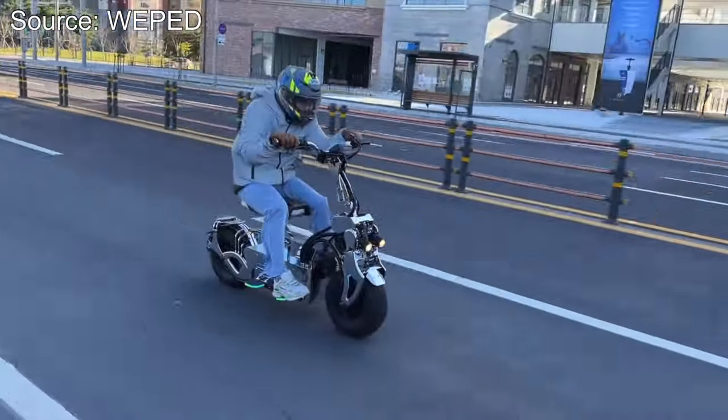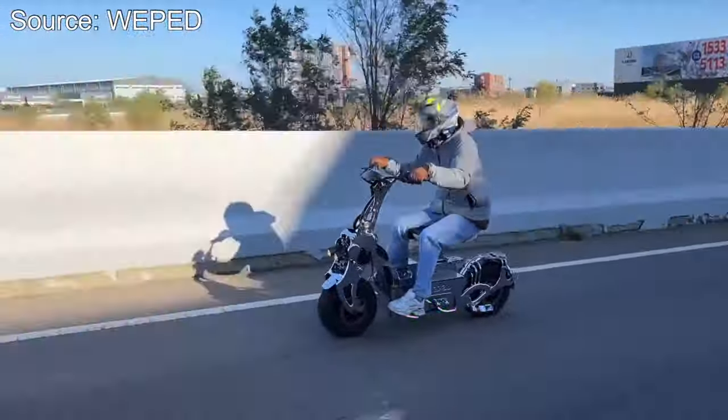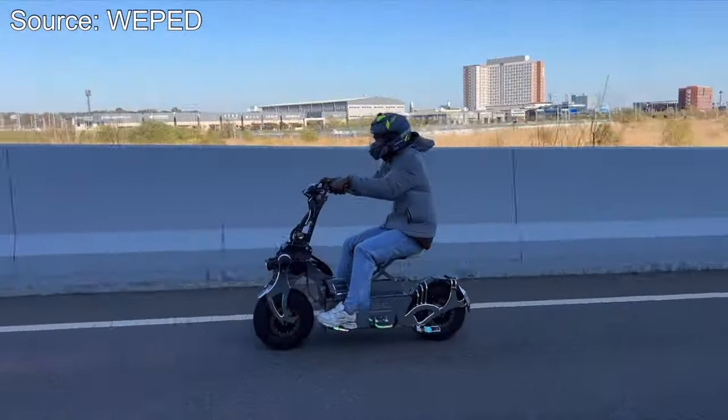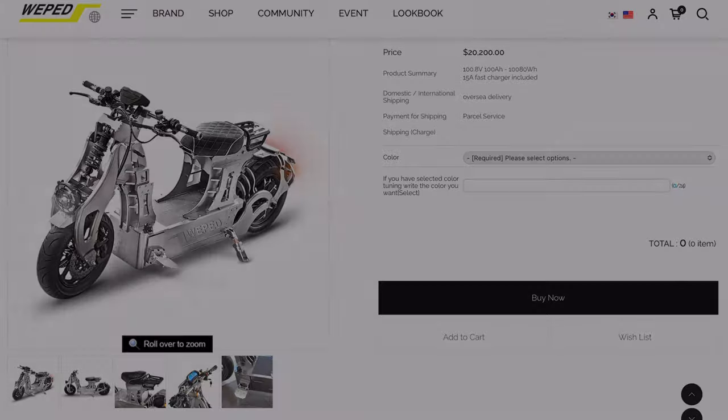If it was a little bit toned down, still had great performance, was 72 volts and cost around $4,000, would that be something you guys would be interested in buying? Let us know in the comments. I'll also leave the link to this company below the video if you guys want to go check them out. Hope you guys enjoyed, and I'll see you in the next one.